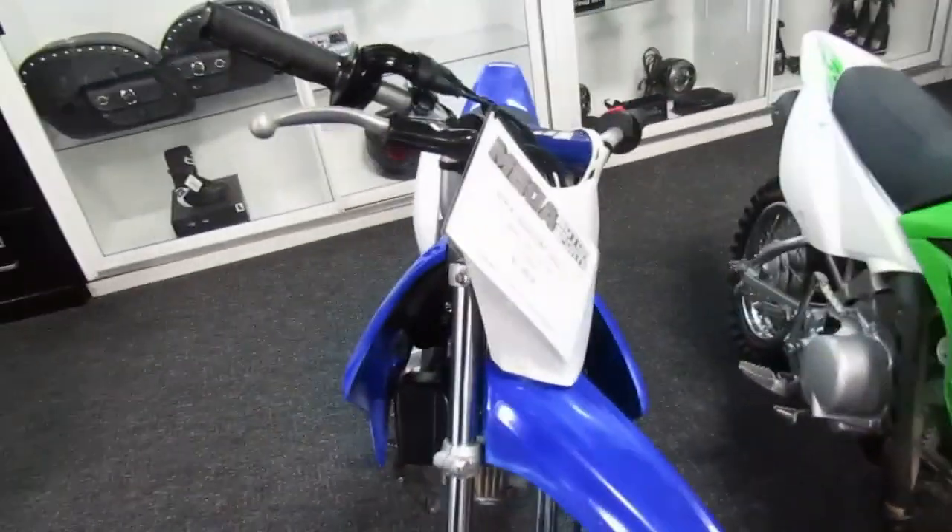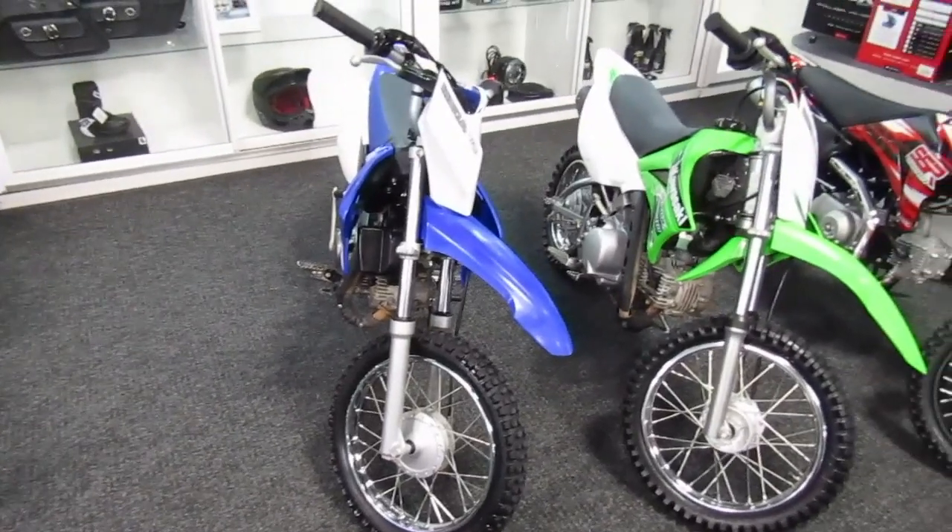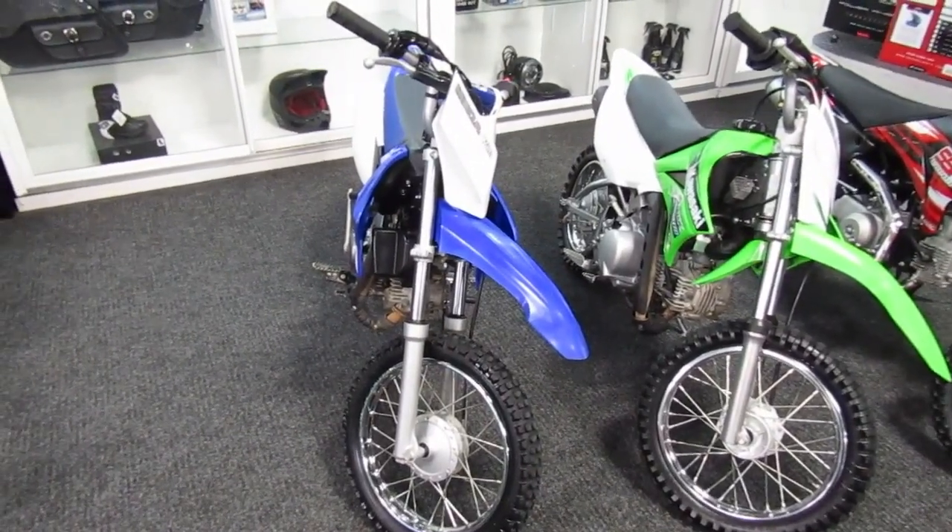If you're interested in this 2015 Yamaha TTR 110, please give us a call at Mega Motorsports in West Plains, Missouri.